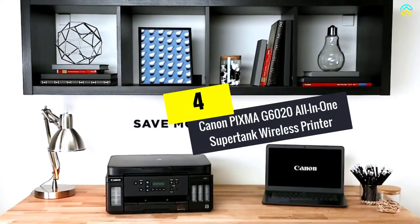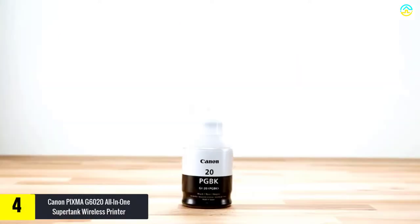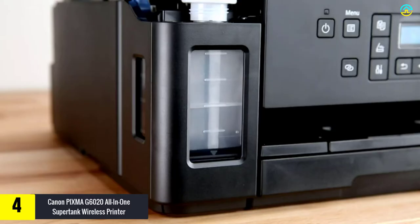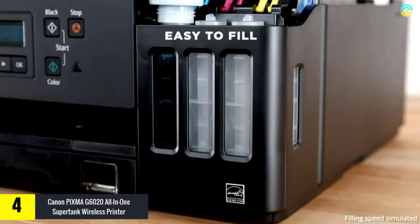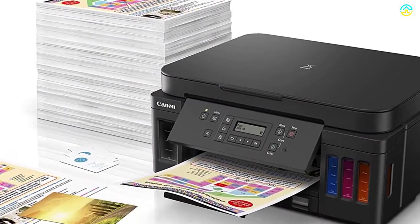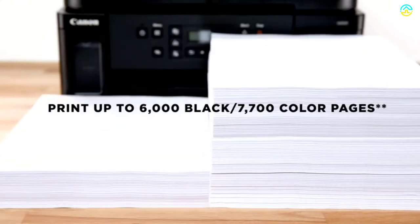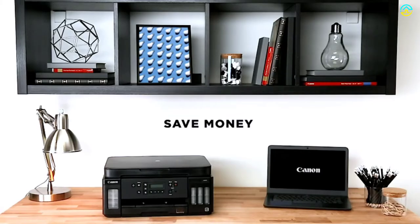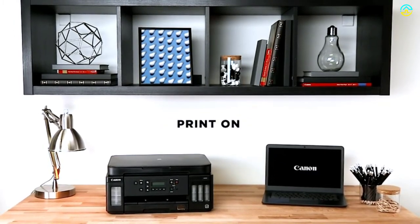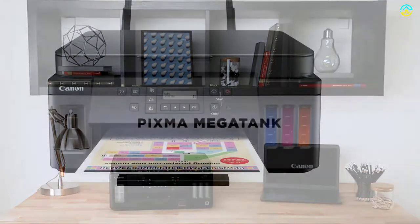Moving on at number 4, we have the Canon PIXMA G6020 All-in-One SuperTank wireless printer. This multitasking powerhouse imparts high page yield, which includes vivid color images and sharp black text. It provides effortless connectivity to different compatible devices, which helps save an ample amount of money and time. It provides a maximum optical resolution of 1200 by 2400 dpi. You can get about 30 times the amount of ink in comparison to standard color and black ink cartridge sets.